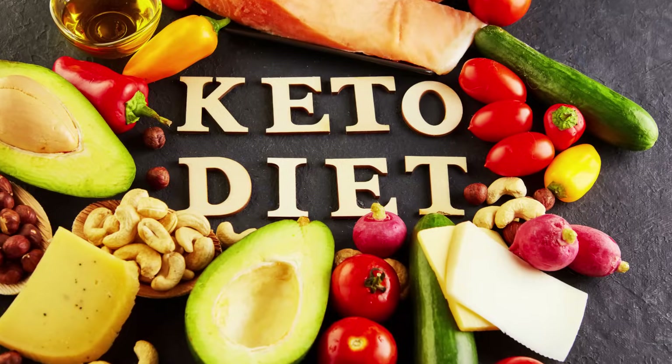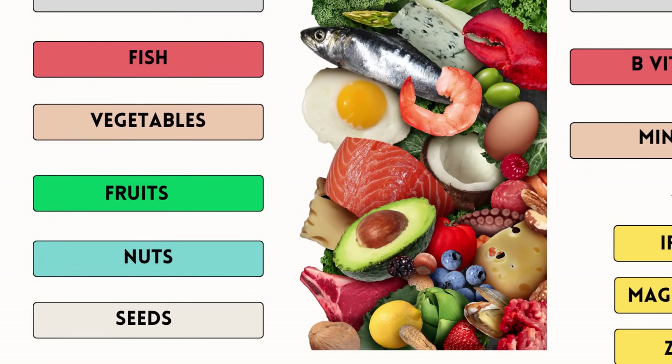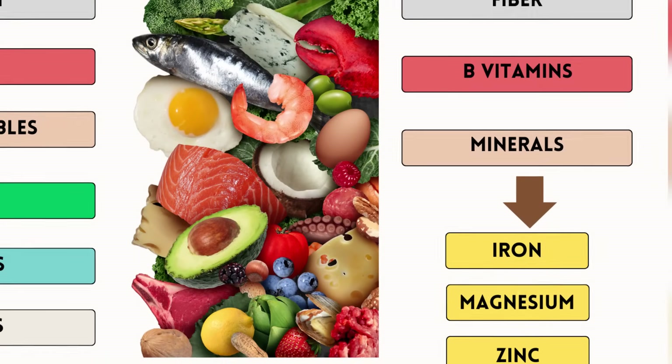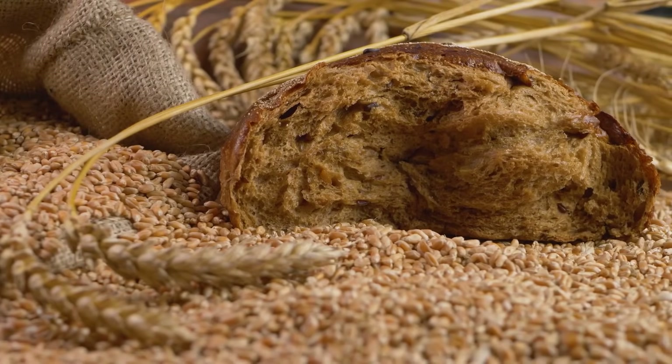There's also a challenge around possible nutrient deficiencies, which may arise if a variety of recommended foods on the keto diet are not included. It's important to not solely focus on eating high fat foods but to include a daily variety of allowed meats, fish, vegetables, fruits, nuts and seeds to ensure adequate intakes of fiber, B vitamins and minerals such as iron, magnesium and zinc — nutrients typically found in whole grains that are restricted on the keto diet.